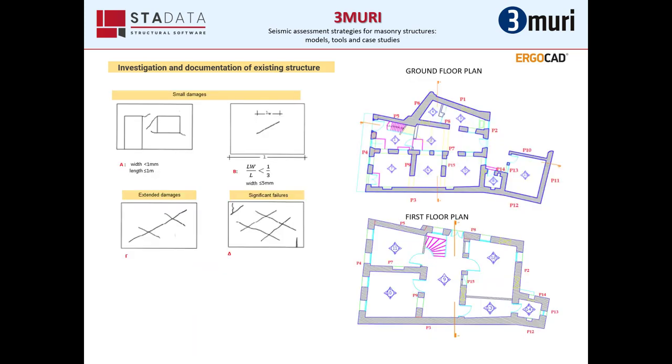At the same time, we categorized the damages of each wall based on the categories provided by the Greek Regulation for earthquake-damaged buildings. On the left, we can see the four categories — A, B, C, D — and on the right, the ground floor plan and the first floor plan.